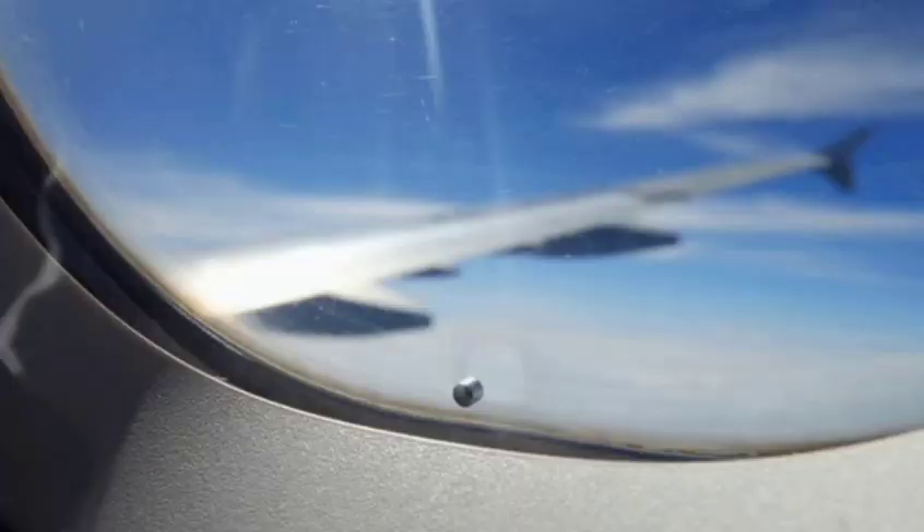Have you ever noticed why there is a tiny hole in your airplane window? Well, it's not a defect — it's a life-saving engineering marvel.